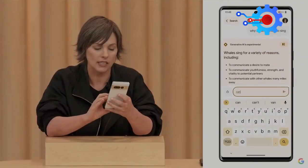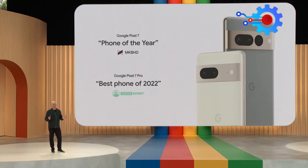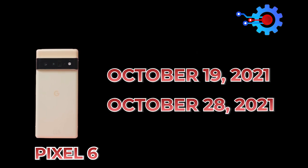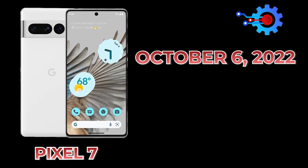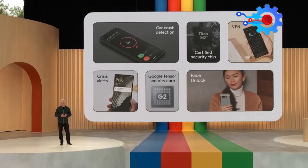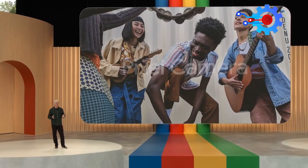Except for a few Pixel models released a month after their announcement, Google mostly releases the latest model within the same month. For example, the Pixel 6 was announced on October 19, 2021, and released on October 28, 2021. Pixel 7 was also announced on October 6, 2022, and released the same year. Pixel users are used to this schedule, and that is exactly what the tech company is changing with the Pixel 7a.